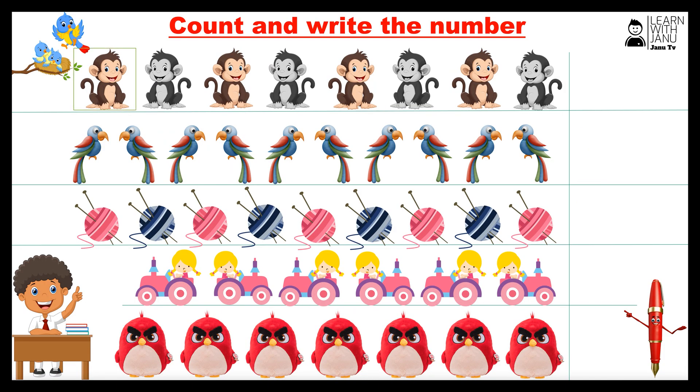One, two, three, four, five, six, seven, eight. Number eight.